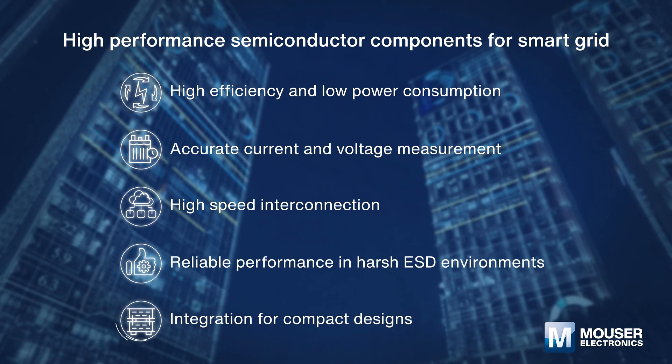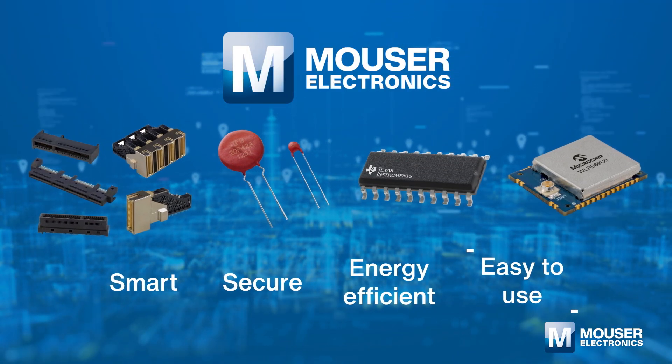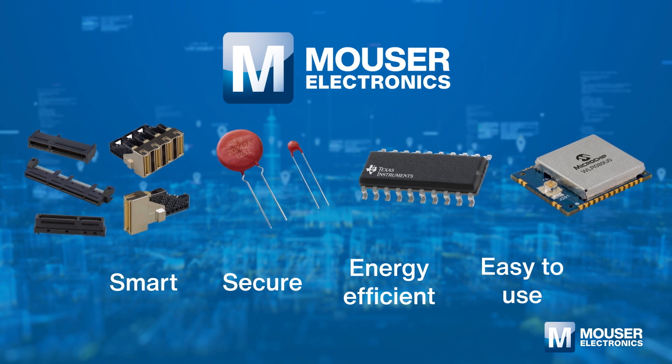In Mouser's one-stop shop, you will find all semiconductor components and solutions required for smart grid.